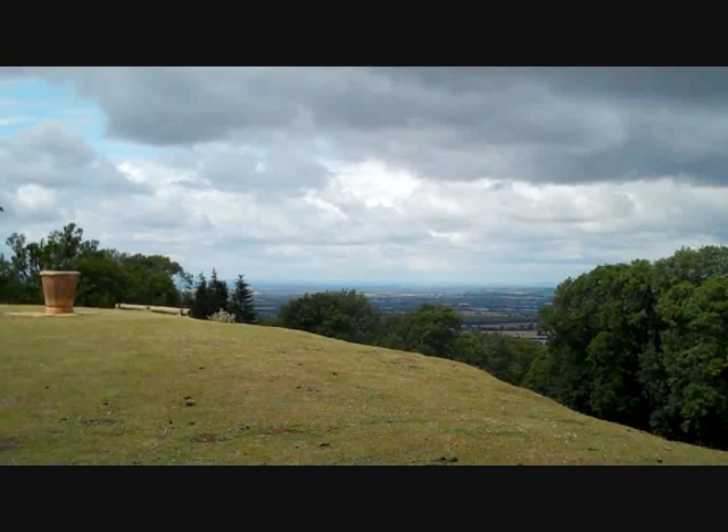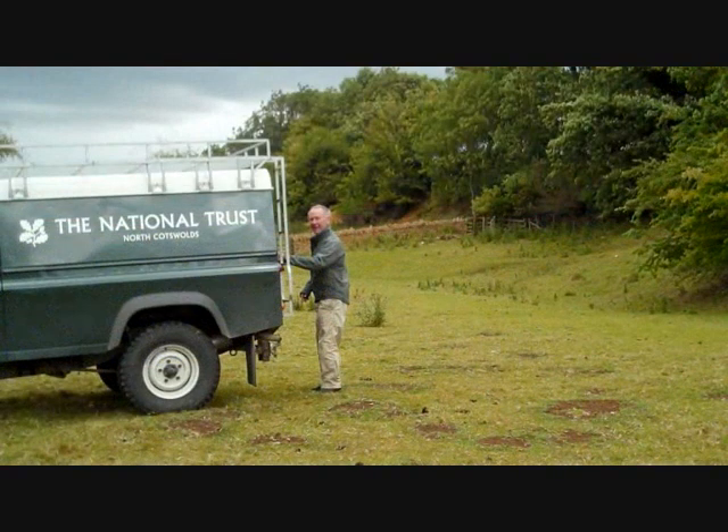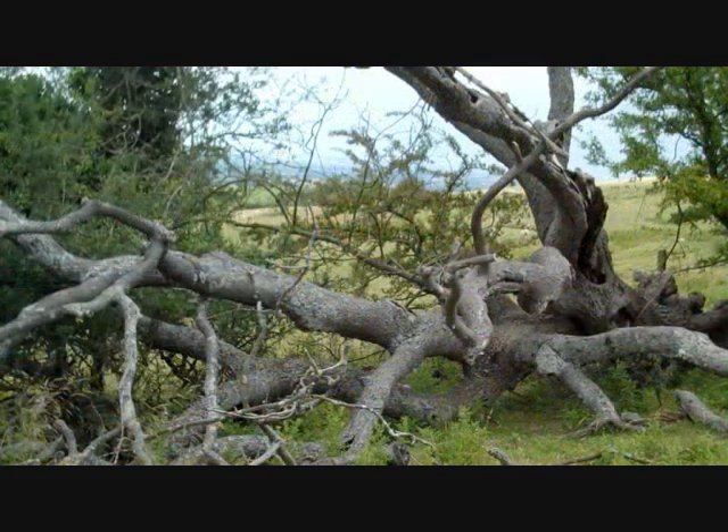I'm Emma Beecham and I would like to share with you my visit to the National Trust site at Dovers Hill. It's on the edge of the Cotswolds and just outside Chipping Camden. I'm meeting up with Martin Jones, the National Trust Ranger for this area, and in this video we will be looking at and talking about two of the trees which can be found here.